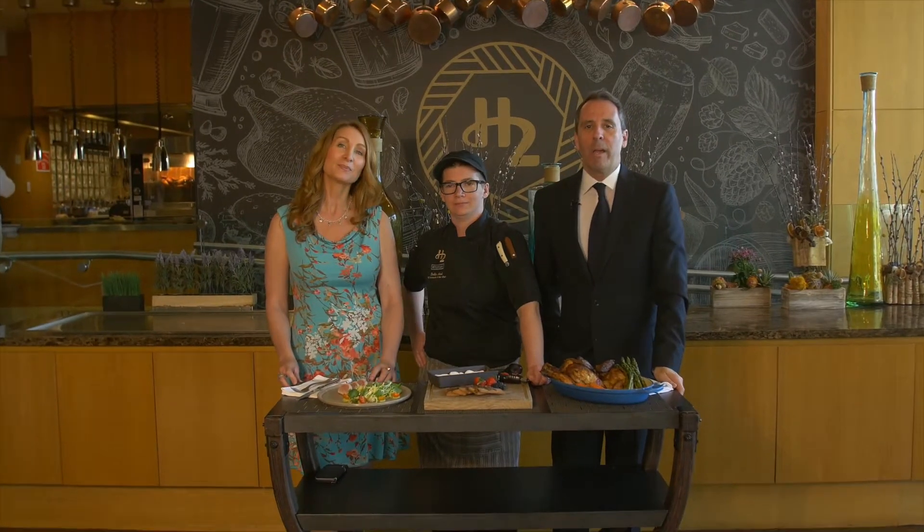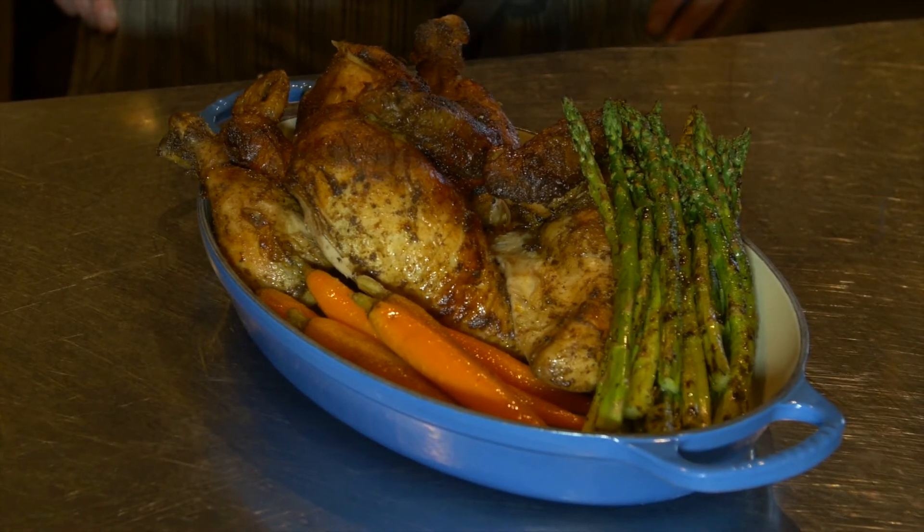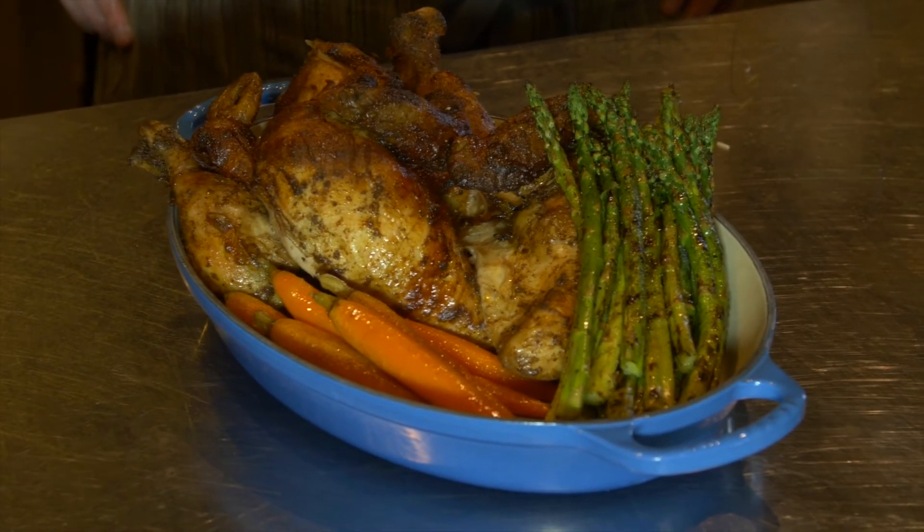We're back here at the iconic Westin Bay Shore. We'll do a couple of things here today. We're going to start out with some great food here at H2 Rotisserie Bar & Grill. Cocktails coming up, but first to the food. We apparently have some signature dishes here. I am absolutely drooling at that. I know that's one of your signature dishes — explain what we have in front of us.